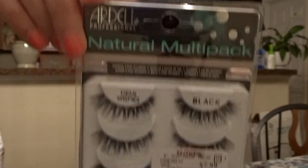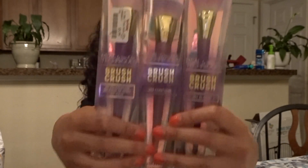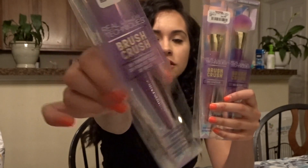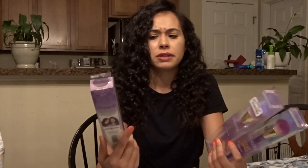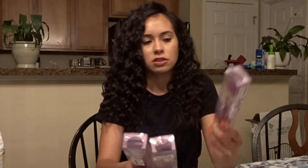So I went to TJ Maxx looking for two things specifically and they didn't have either one, so I ended up with a whole bunch of other stuff. The first thing I got was the Ardell Demi Wispy Lashes, and then these are the Real Techniques Salmon Knit Collection with a sparkly purple handle — they're really cute, really good brushes, and really affordable, especially at TJ Maxx. This one was six dollars and the contour was five dollars.